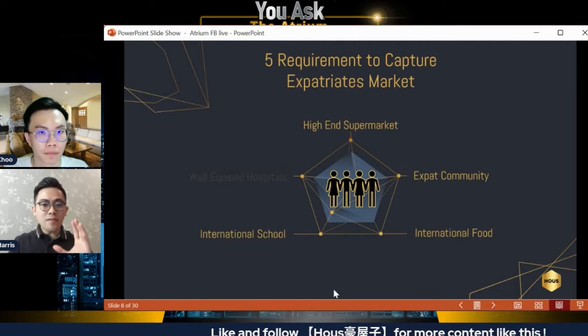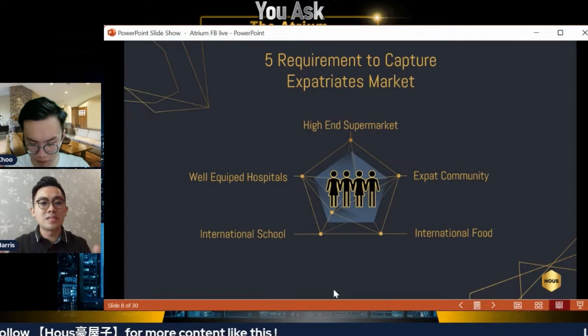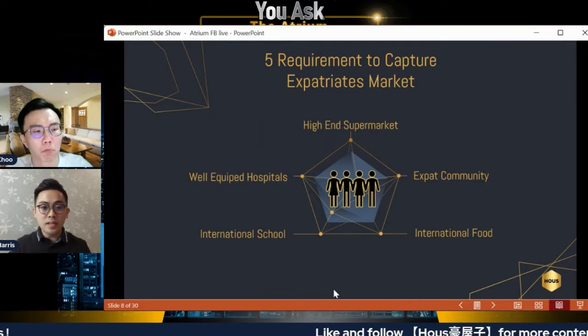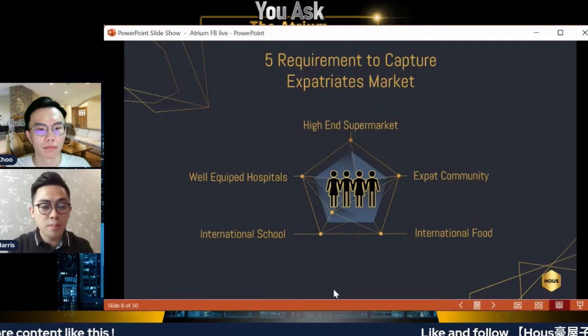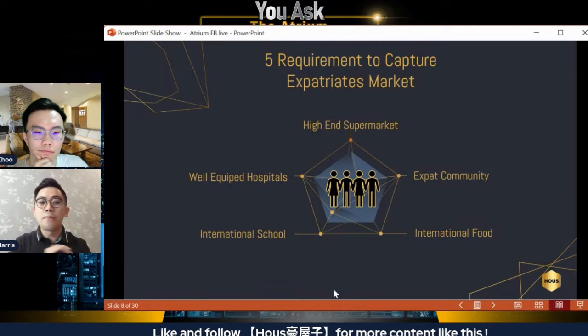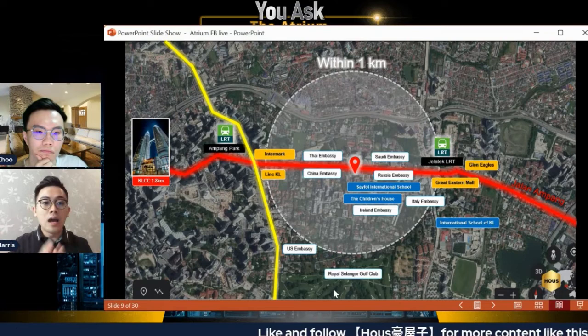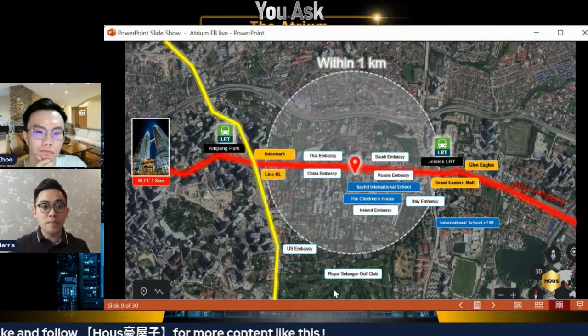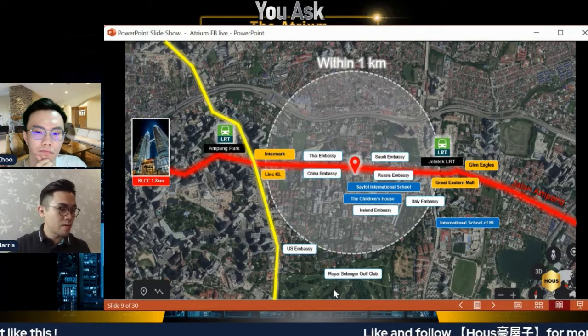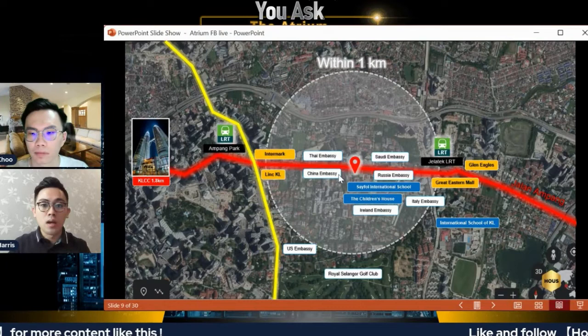These five are the basic fundamentals before deciding to invest in property for the expat market. If you don't know expat requirements, it's impossible to fetch a high rental price. To look at the Atrium and understand if it fits the requirement, we need to do an area analysis. I'll show you what's happening within one kilometer from this project and why I believe this property will definitely attract the expat market. The Atrium is located in the middle of Jalan Ampang at the crossection between Jalan Ampang and Jalan Ampang Hilir.